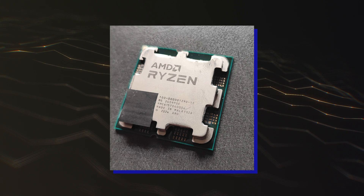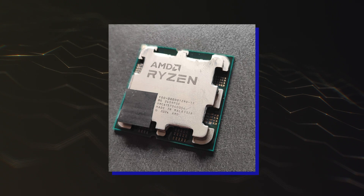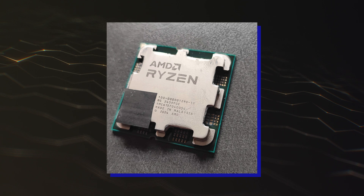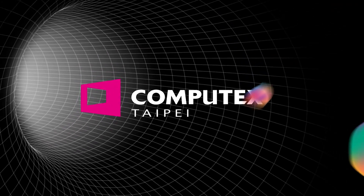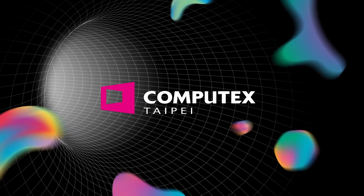The emergence of this picture seems to point out that AMD's Granite Ridge Zen 5 Ryzen CPU samples are indeed out in the wild, and we could very well see them debut in the next few months after their official unveiling at Computex 2024.